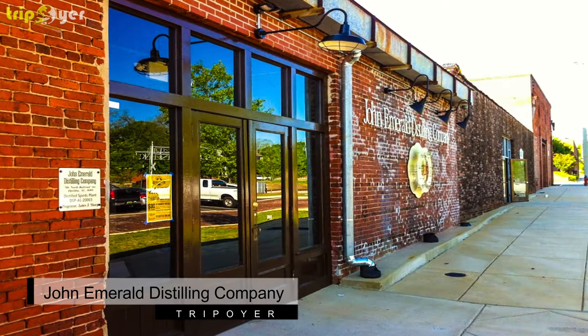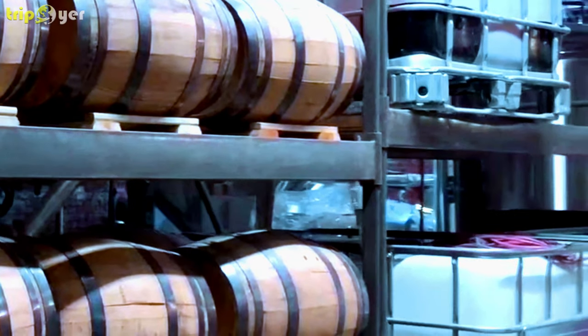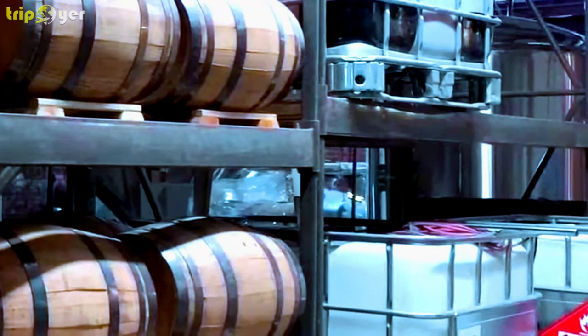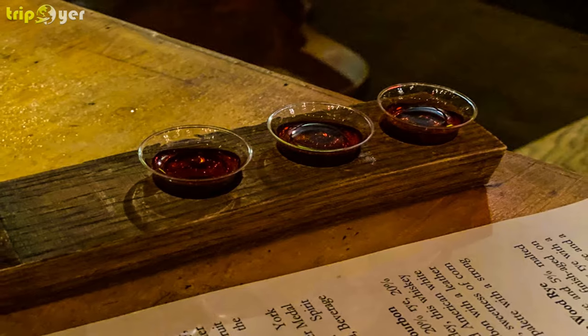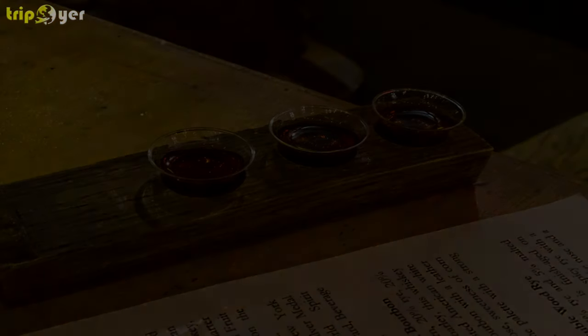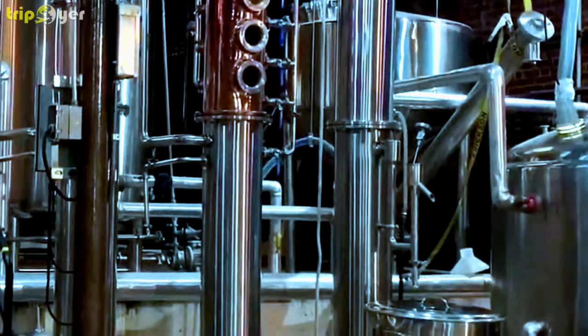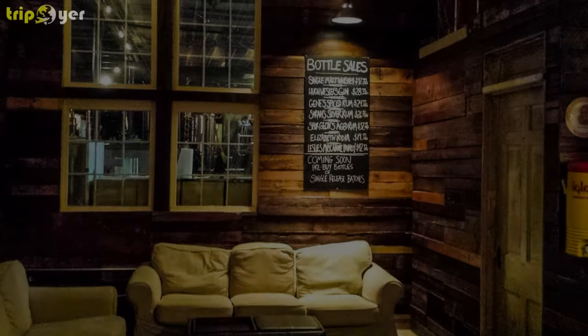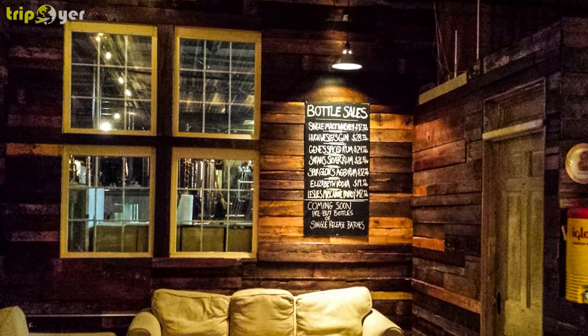Number 10: John Emerald Distilling Company. John Emerald Distilling Company is an Opelika distillery owned by the Sharp family, descendants of the company's namesake John Emerald Sharp. The company operates a downtown Railroad Avenue tasting room that is open to the public Wednesday through Saturdays and offers tours on Thursdays, Fridays, and Saturdays available with advance registration online.